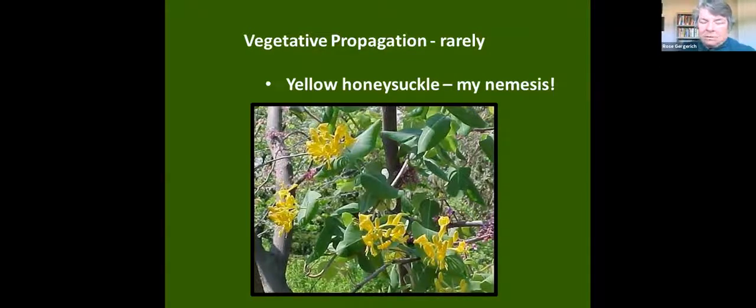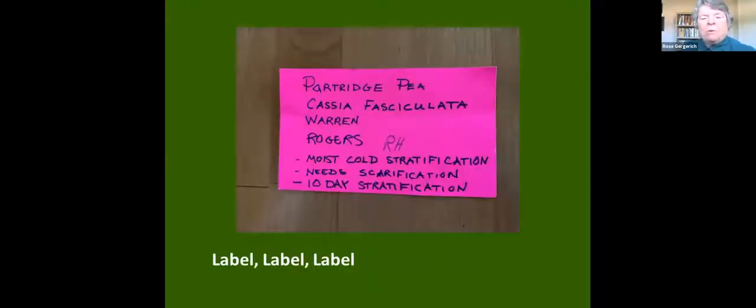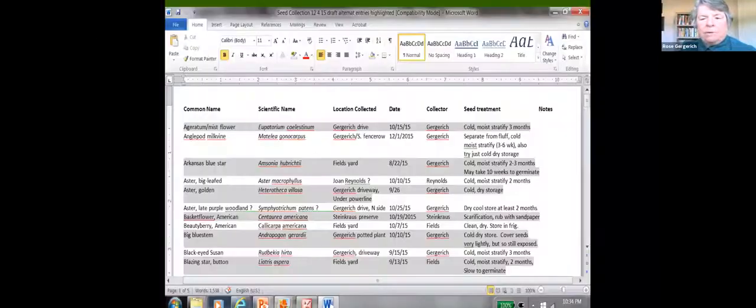When we're collecting seed, we always have information that goes with it. That information travels through our propagation setup: the common name, the scientific name, who collected it, where it was collected, and critically — how we have to treat the seed before planting it. This goes into a database. You can see the column for seed treatment, which we refer to as we come through. We might have 250 different seed collections in this database by the end of the season.